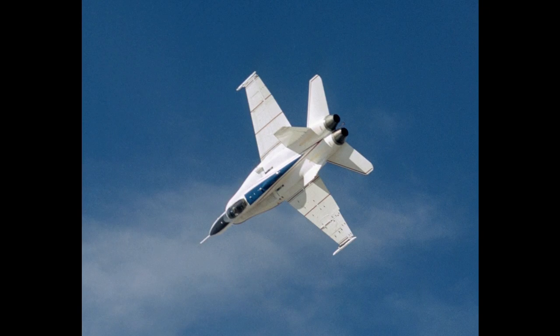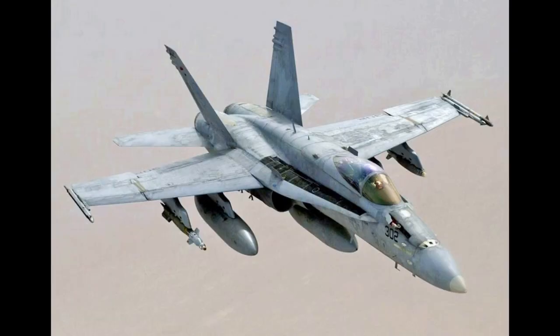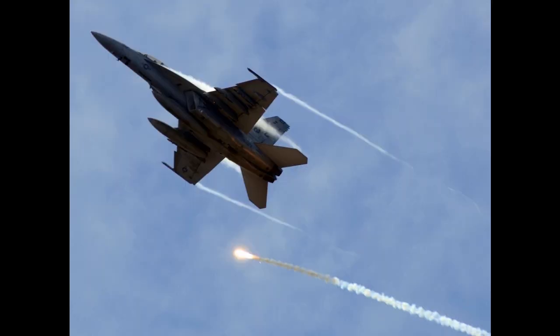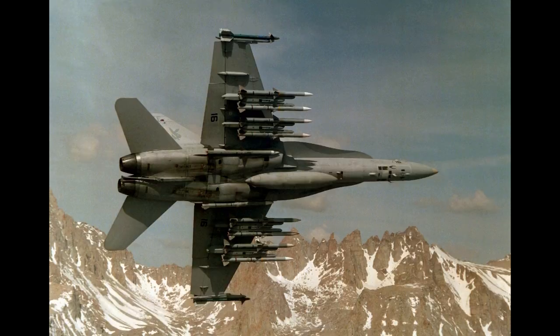The Hornet is also used by the air forces of several other nations, and formerly by the U.S. Navy's flight demonstration squadron, the Blue Angels. The F/A-18 was designed to be a highly versatile aircraft due to its avionics, cockpit displays, and excellent aerodynamic characteristics, with the ability to carry a wide variety of weapons.